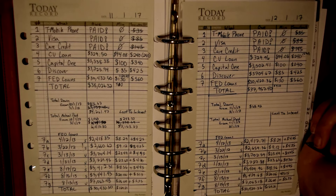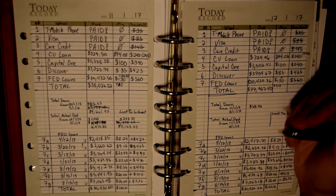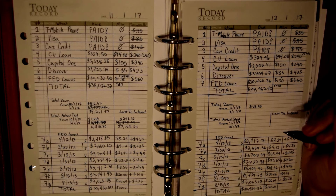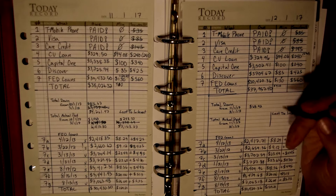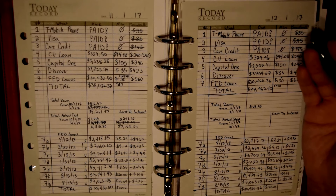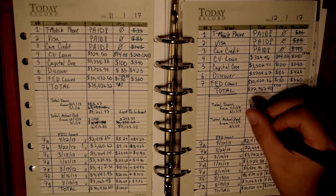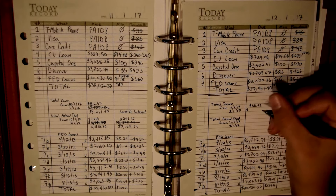I think cash-flowing the car repair is a huge win for this month, even though I couldn't do much on my debt snowball — because it kept me from going further into debt and kept me from taking too much from my emergency fund. You'll see exactly what happened in the budget report, so I can keep going with my debt snowball next month.